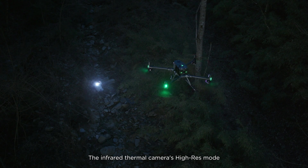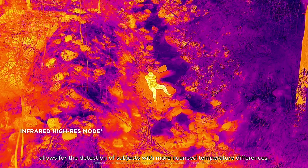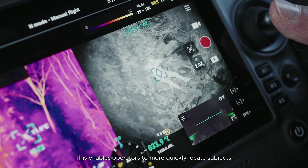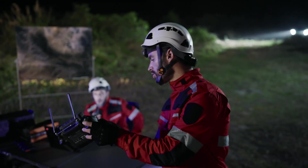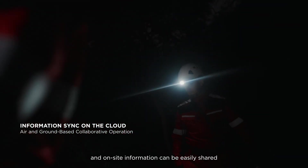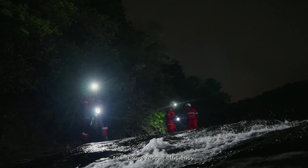The infrared thermal camera's high-res mode allows for the detection of subjects with more nuanced temperature differences, enabling operators to more quickly locate subjects. Live views can be monitored remotely via DJI FlightHub 2, and on-site information can be easily shared to improve rescue efficiency.